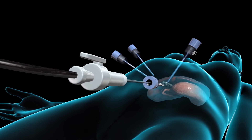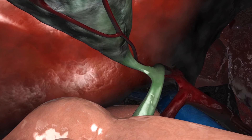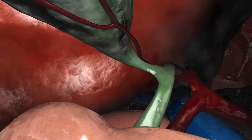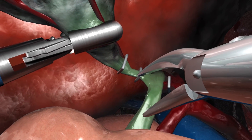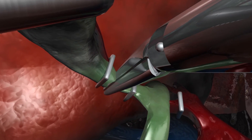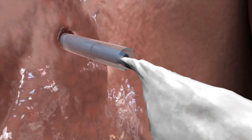Next, your surgeon will insert the laparoscope through the umbilical port. Images from its camera will be transmitted to a video monitor in the operating room. Using instruments passed through other ports, your surgeon will grasp the gallbladder, clip off its main artery and duct, drop it into a specimen bag and remove it through one of the ports.